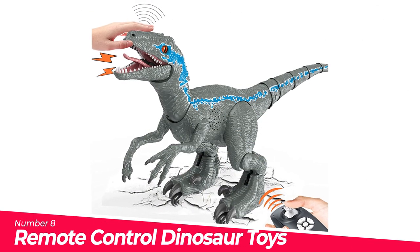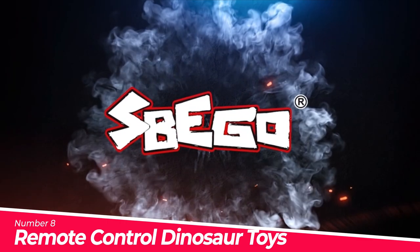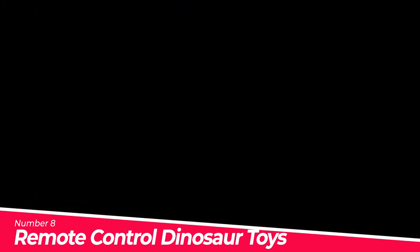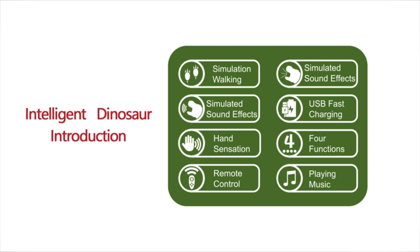Number 8: Remote Control Dinosaur Toys for Big Kids. Walk and roar like a real big dinosaur — this simulation Dino has a lifelike appearance, exquisite textured skin, and much more. Perfect birthday or Christmas gift for boys and girls aged 5 to 7.